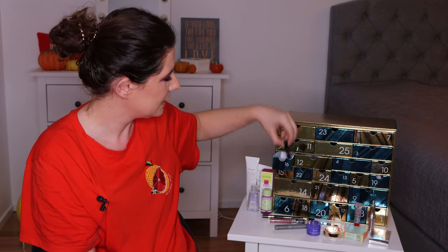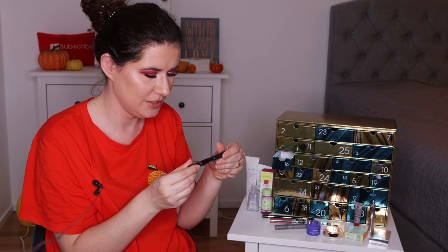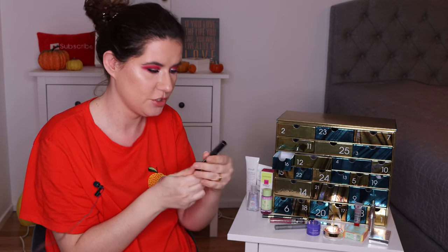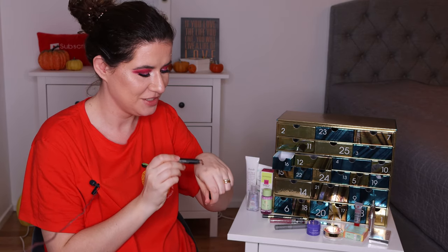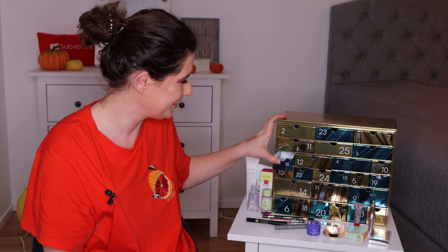Number sixteen is the Nude Stick in shade Burnish — it looks like a copper brown shade. I'm going to swatch it. Yes, it's the shade I had in mind — such a beautiful shade. I really want to try more of the nude sticks so I'm excited to get this. Very beautiful shade, I like that a lot. That's number sixteen.